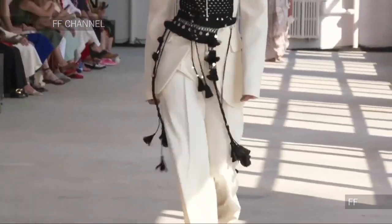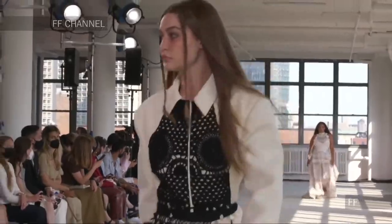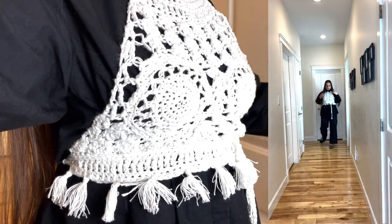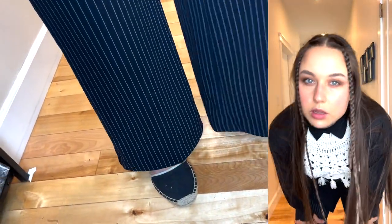The first look I was drawn to was the crochet paneling on blazers. Instead of copying it exactly, I wanted something reusable across many outfits. So I made this white crochet cover — almost like a little top — with fringe and tassels, and layered it over a black button-up shirt with wider leg trousers.